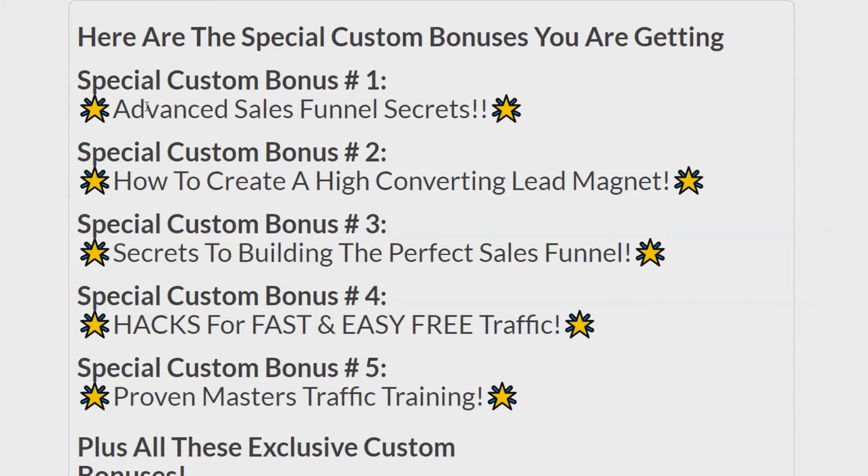Here are my bonuses. Special Custom Bonus Number 1: Advanced Sales Funnel Secrets. Special Custom Bonus Number 2: How to Create a High Converting Lead Magnet — a very important training. Special Custom Bonus Number 3: Secrets to Building the Perfect Sales Funnel. Special Custom Bonus Number 4: Hacks for Fast and Easy Free Traffic. Special Custom Bonus Number 5: Proven Masters Traffic Training, because you've got to get the snowball going — you need traffic training.